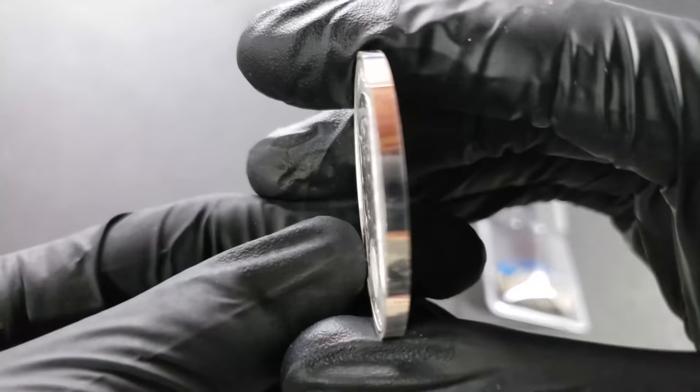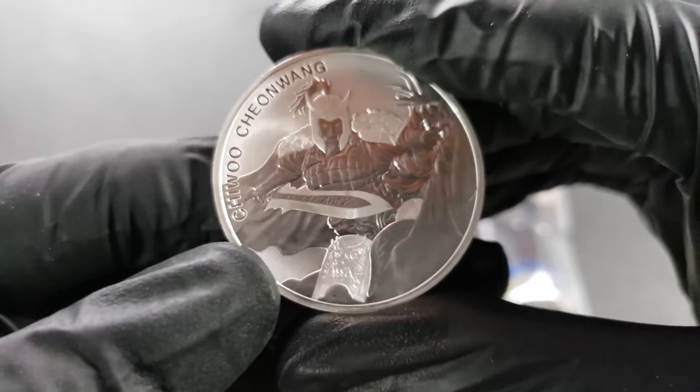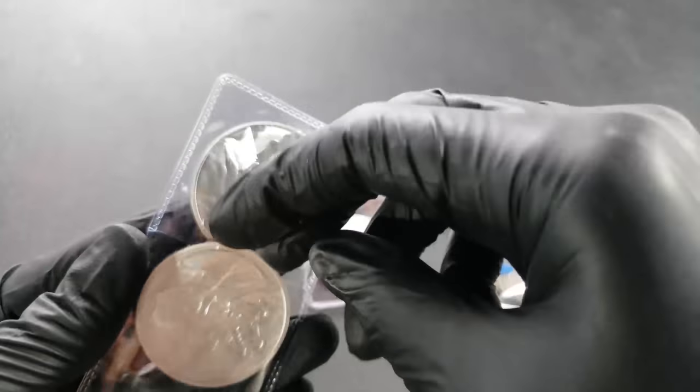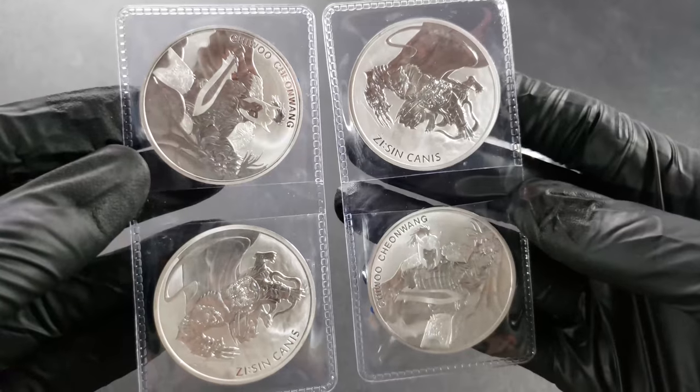Yet again, these edges are just not for me, but I'm probably going to end up putting these in capsules. I'm probably going to keep a set, and if they do well, maybe flip the other two — but not anytime soon. I'm just happy that I do have these four beautiful ounces added to my collection.